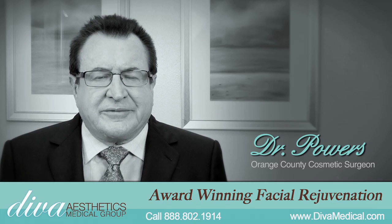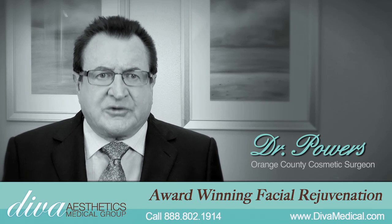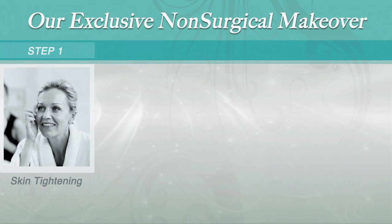I'm Dr. Thomas Powers. I focus my practice on non-surgical makeovers. What does a non-surgical makeover consist of? First, I want to tighten the skin and I can use either the Venus laser or the Thermage laser to tighten the skin.